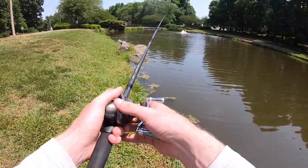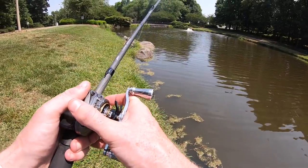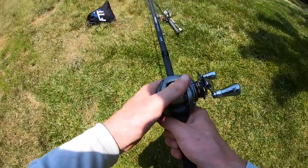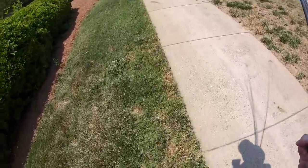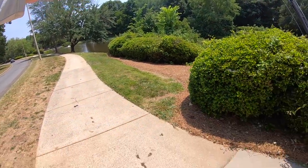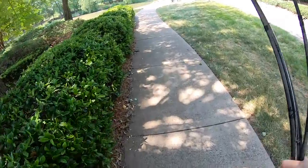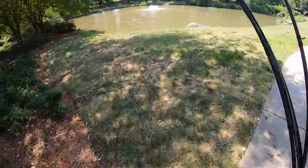Looks like the Rage Bug might just be the ticket today. Bites aren't coming fast but we're starting to get some, and if I can get a few bites in this blazing heat, that makes me happy — especially since these fish really shut down when the weather first gets really hot. No more luck at this middle pond — moving up to the next one. What's funny is every single one of these ponds is so different even though they're all connected by a little waterfall. This next one's got some chocolate milk water up here.